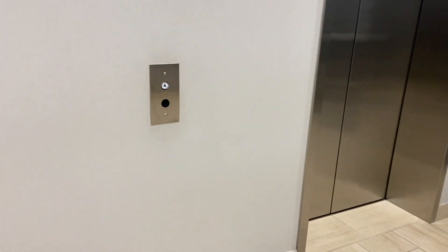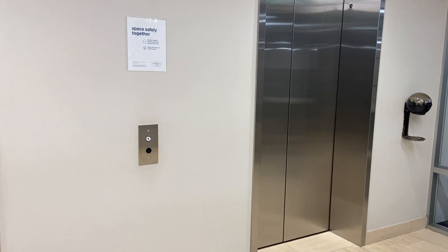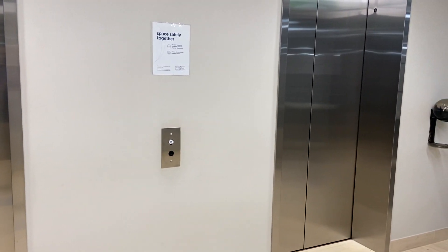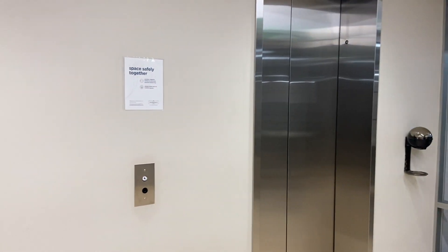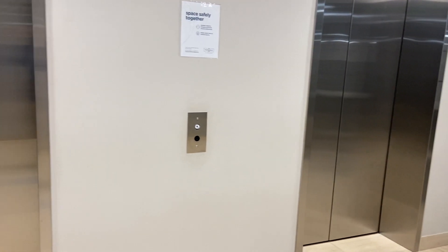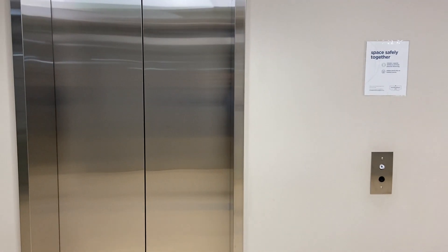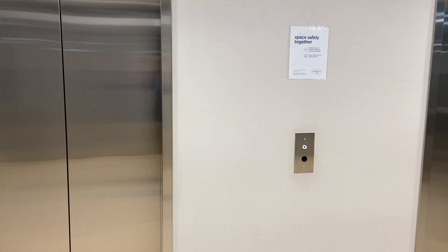There are still a lot of people working from home, so these elevators shouldn't be too busy — shouldn't be too much of a wait. I'd like to get one on this side. Let's see if we can get one on this side. Hopefully. I hope we don't get the same one.